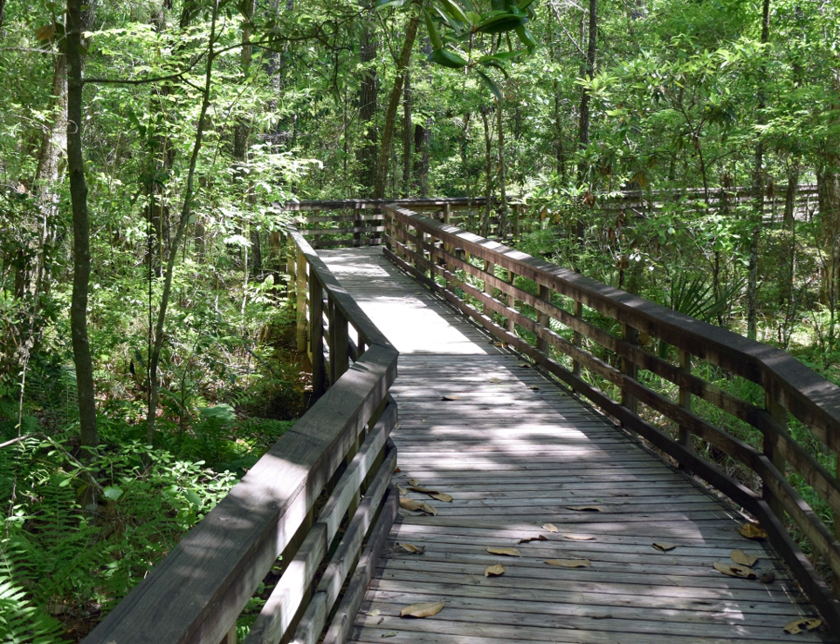The Weeks Bay Reserve includes over 6,000 acres of coastal wetlands and water bottoms that provide rich and diverse habitats for a variety of fish, crustaceans and shellfish, as well as many unique and rare plants. The Weeks Bay Estuary, where rivers meet the sea, is an important site of scientific research on estuarine ecology.